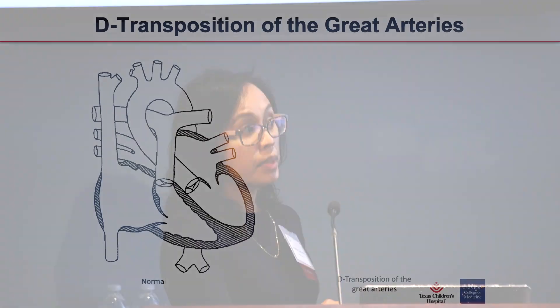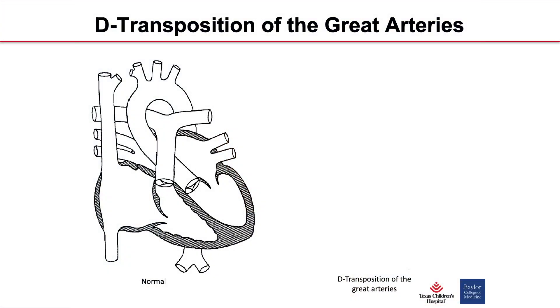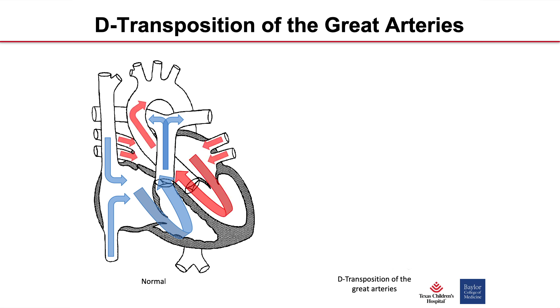Let's stop there and go over the basics of D-transposition of the great arteries. We all know normal heart anatomy — deoxygenated blood gets pumped into the pulmonary circulation by way of the right ventricle, and oxygenated blood returns to the left heart and gets pumped into the systemic circulation by way of the left ventricle.